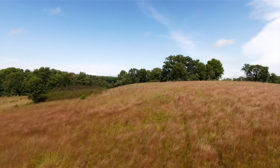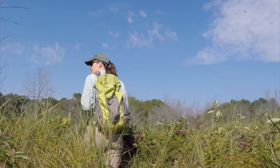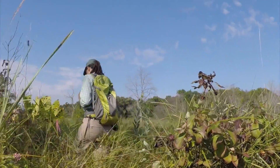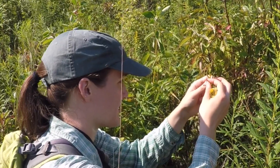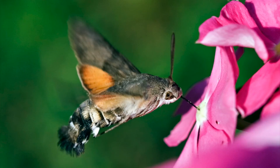Our work today is assessing the reproductive fitness or health of this population. There are a lot of different ways you can measure reproductive health in a plant population, but today we're just counting seed pods — and we're counting the ones that have been pollinated by this species' natural pollinator, the hawk moth.